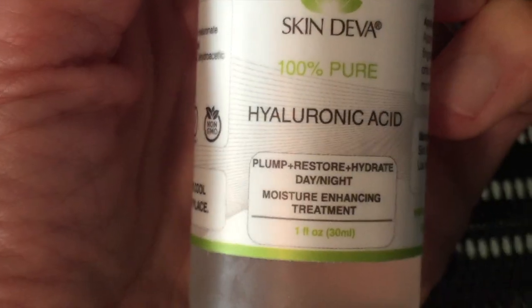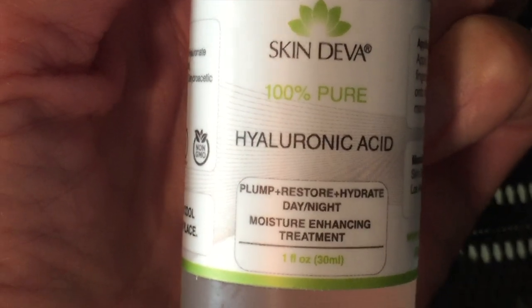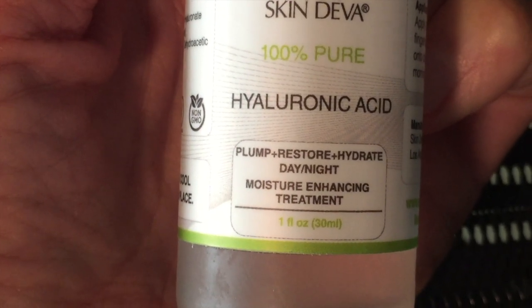The other serum is Skin Diva's 100% pure hyaluronic acid serum, which is supposed to plump, hydrate, and restore skin. It holds up to 1,000 times its weight in water, helps diminish fine lines and wrinkles, and increases collagen synthesis to facilitate skin healing. The big pluses are that it's non-greasy, dries fast and clear, is natural and paraben-free, has more actives and fewer chemicals, and is the highest concentration of hyaluronic acid available. I couldn't find the price on the paperwork I was sent.